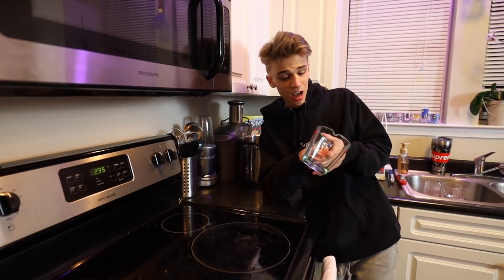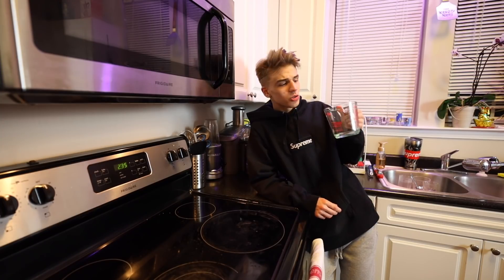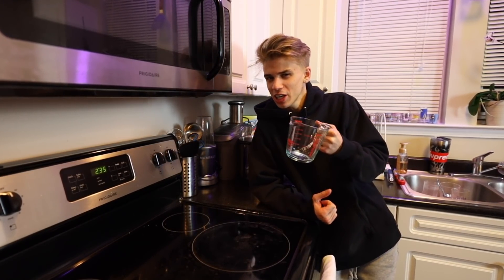I'm gonna pretend like I know how to cook for these next 15 seconds. The Supreme Pyrex cup fits right in my kitchen. This was one of the weirdest accessories Supreme has released, in my opinion, just because it's unusual for a skate brand to drop a cooking utensil.